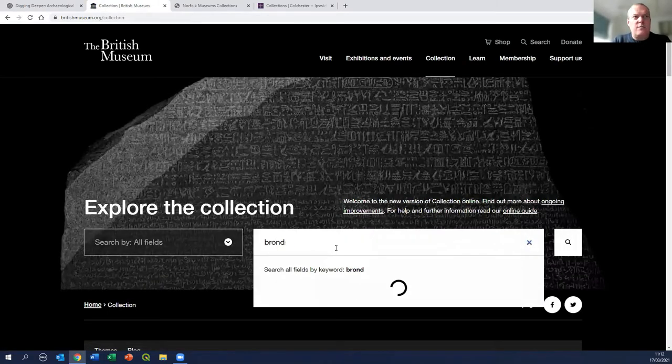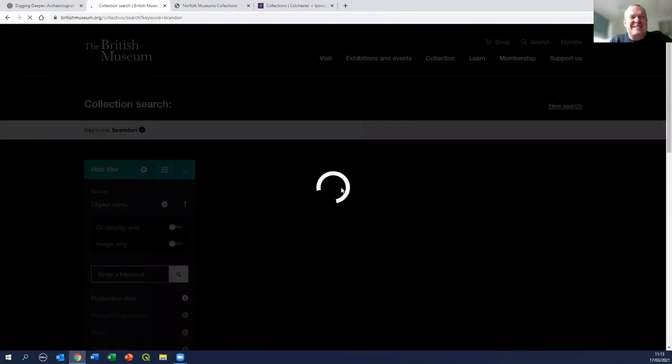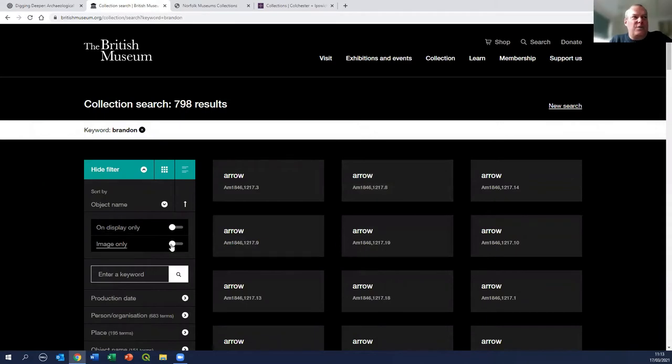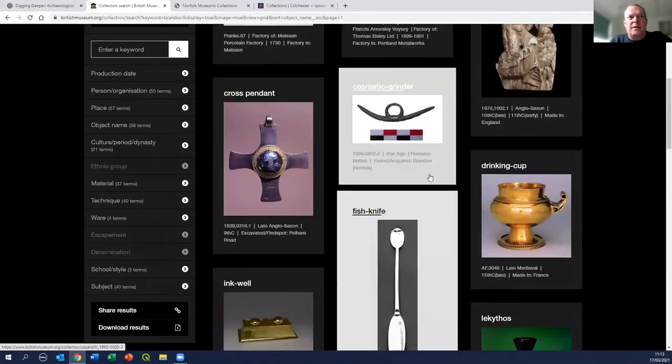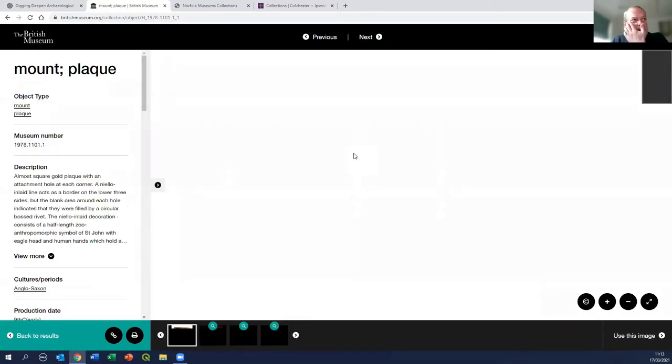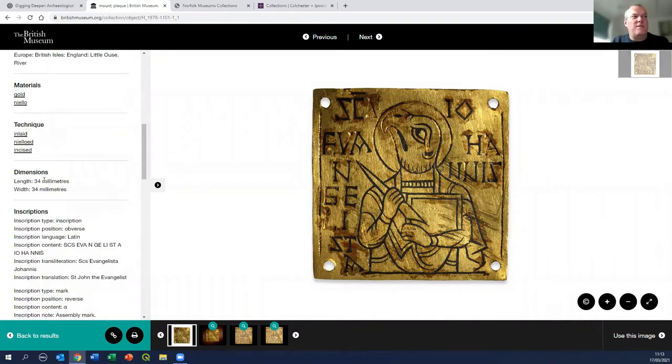In terms of other objects from the area which are particularly exciting in the British Museum, I'll show you some material from Brandon. There's an enormous amount of material from Brandon, a lot of it flint work as you might expect. I'm going to narrow my filters - the object I'm looking for is here. This is perhaps one of the more famous objects from Brandon, highlighting the significance of what's going on in the Anglo-Saxon period in the Brecks and Fenage area. This is a small gold plaque - 34 millimetres square - a tiny thing, one of four. This one has Saint John the Evangelist; Matthew, Mark and Luke are still out there somewhere.